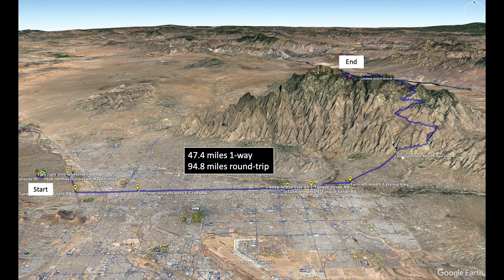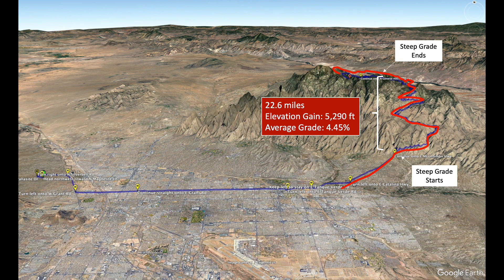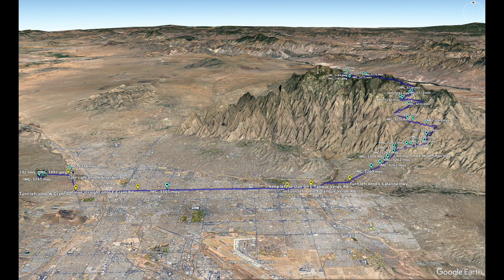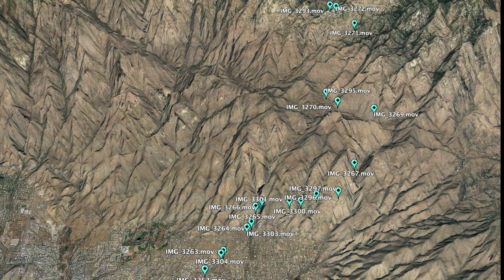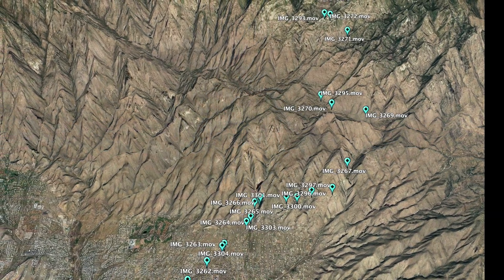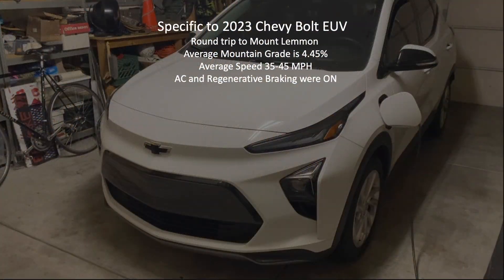Specifically, I'm interested in how predicted battery range will compare to actual miles driven over a 95 mile round trip excursion to Marshall Gulch on Mount Lemon. For the experiment, I'm most interested in the impact that this steep mountain grade will have on the Chevy's predicted range compared to actual miles driven. To help with the experiment, I logged field notes and videos of road conditions which were geolocated over the course of the trip, details of which are included in a separate section of this video.